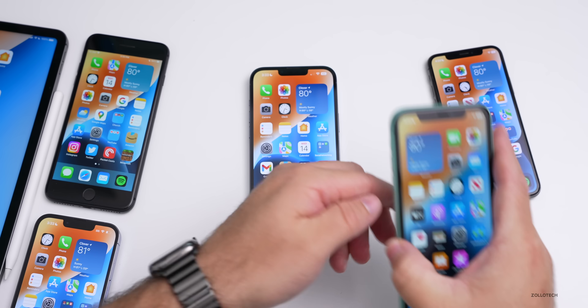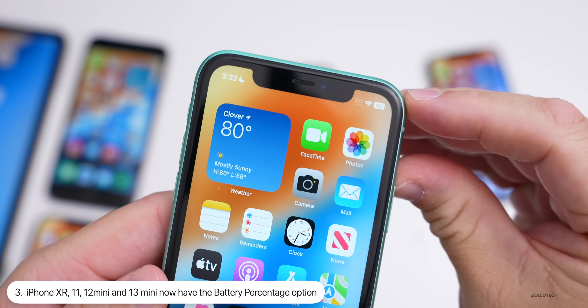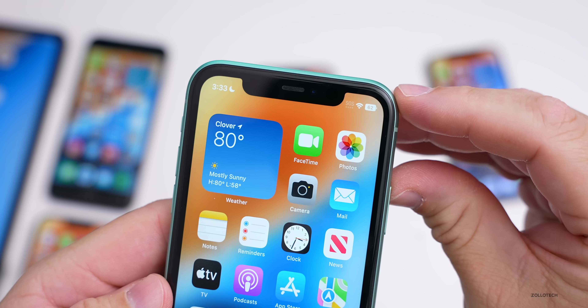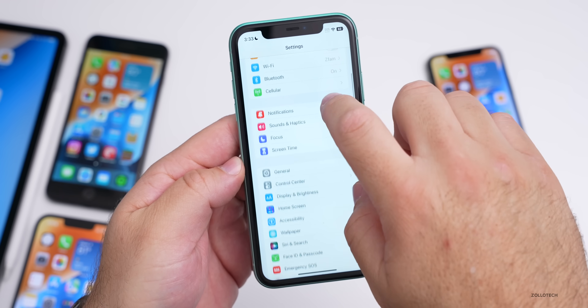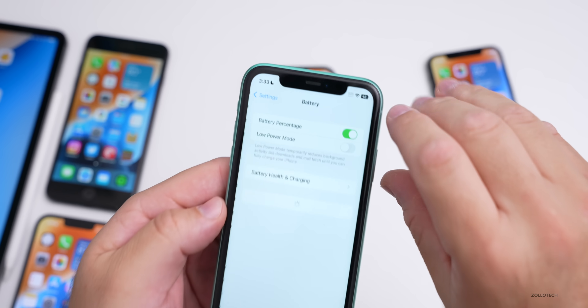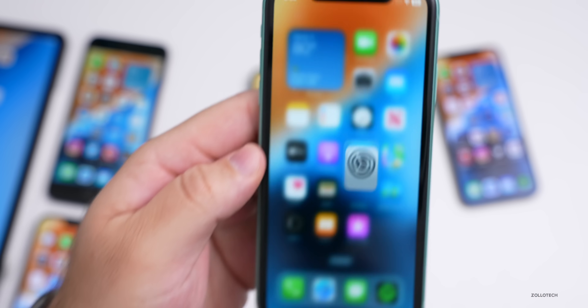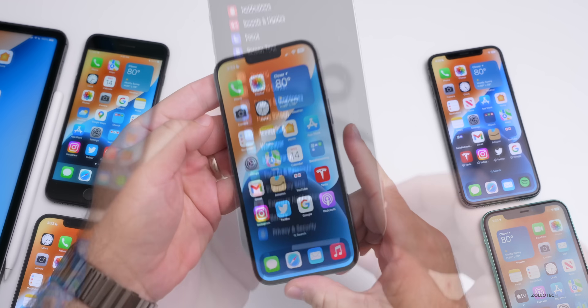The first visible new feature is pretty significant for users of the iPhone XR, 11, 12 mini, and 13 mini: we now have battery percentage. They finally brought this — apparently it wasn't a user interface issue. They've heard everyone's complaints, and if we go into Settings under Battery, we can finally turn that on on those devices.